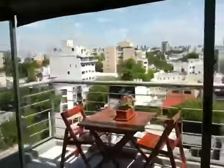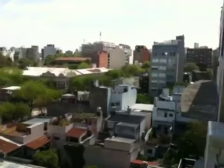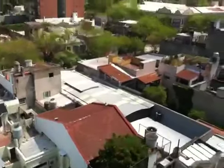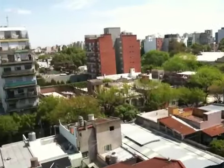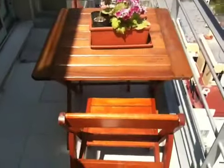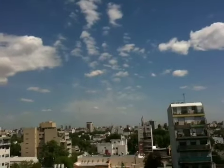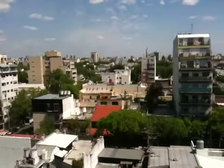Bedroom, and this is our balcony and the view onto the massive city. All kinds of stuff going on. This is our little table on the balcony. Beautiful weather today — it's probably 70-something, a little warmer than SF when we left.